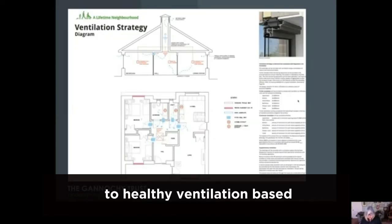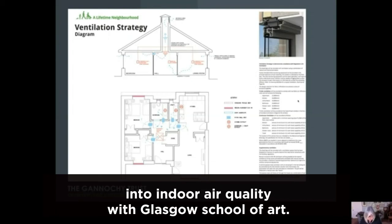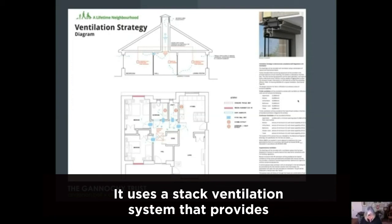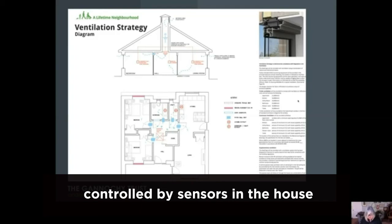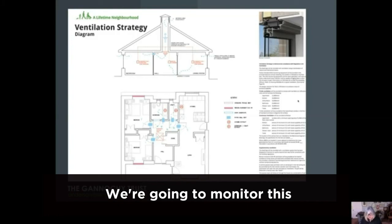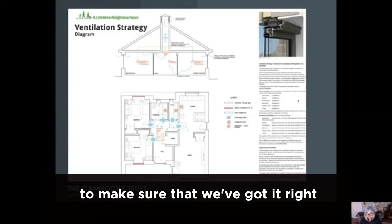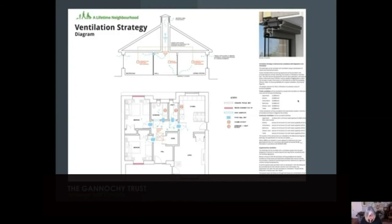We've developed a more modern approach to healthy ventilation based on Anderson Bell Christie's research into indoor air quality with Glasgow School of Art. It uses a stack ventilation system that provides secure nighttime ventilation controlled by sensors in the house, and this contributes to creating great indoor air quality. We're going to monitor this to make sure we've got it right for another two years in eight of the new homes.